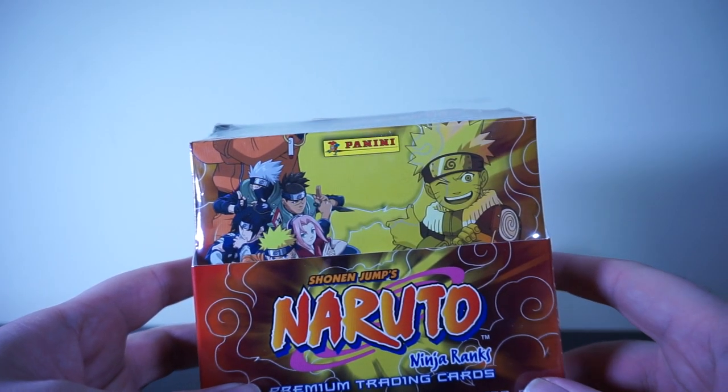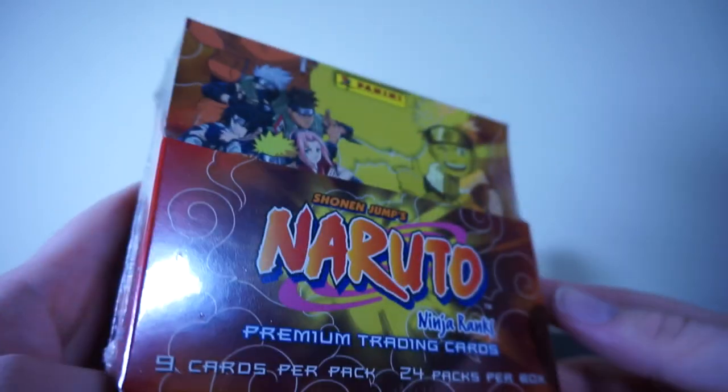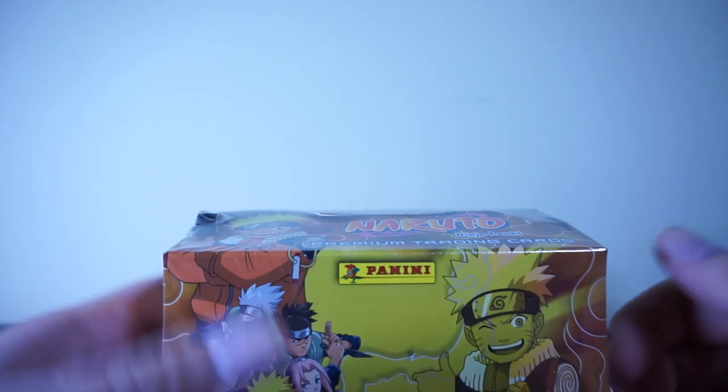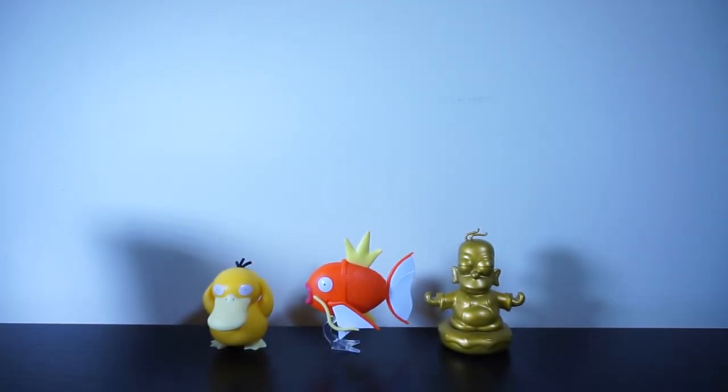Today we're doing a full booster box of these Panini cards. There are 24 packs in here, nine cards per pack. We have something special - it's not super special but I think it's really cool and I really wanted it. I got my hands on it, and this is just the box it shipped in.